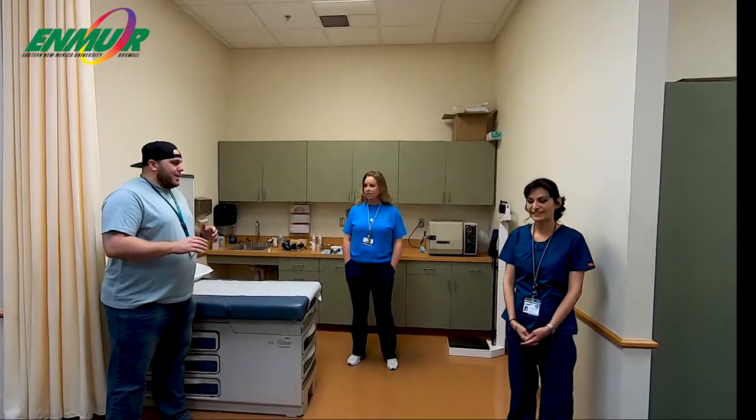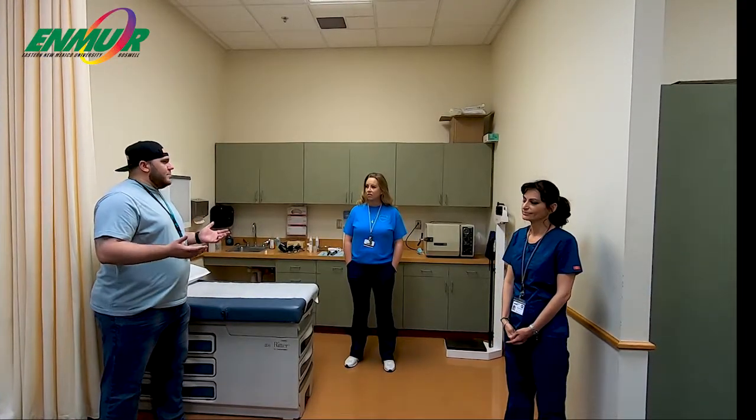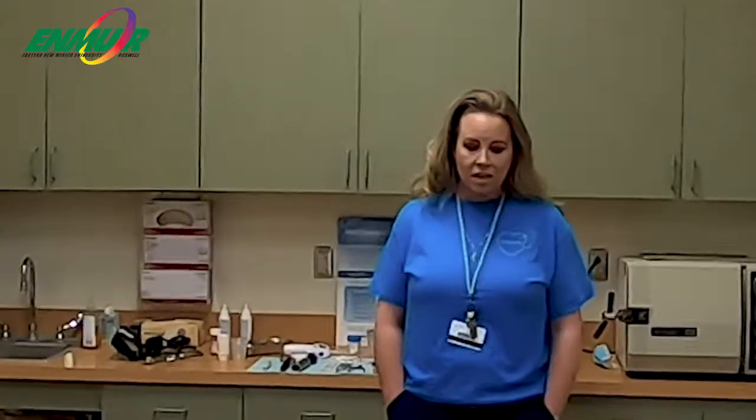Thank you for having us. So the question really is, what is medical assisting? When we talk about medical assisting, we're thinking of it as an umbrella term. We're going to touch on three different areas: our admin area, our clinical area, as well as phlebotomy. With the admin area, we are training students to be able to take care of billing, scheduling, insurance, and coding.